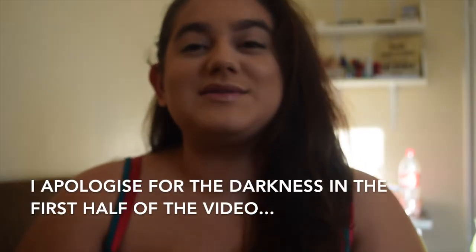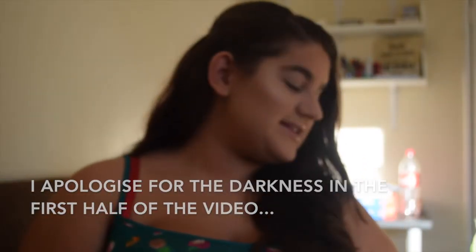Hi everyone, welcome back to my channel. Today I have a really exciting video. I've wanted to get the Too Faced Gingerbread Man Christmas Collection for such a long time — well since I saw the first pictures. I don't have anything from Too Faced, so this is like a first impressions on the palette and lipsticks, as well as just the brand in general.